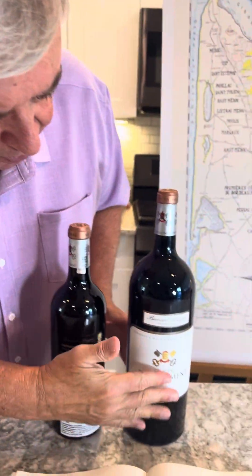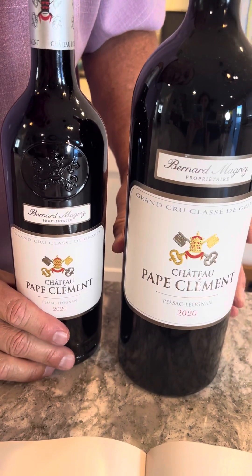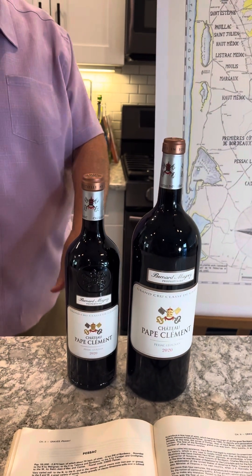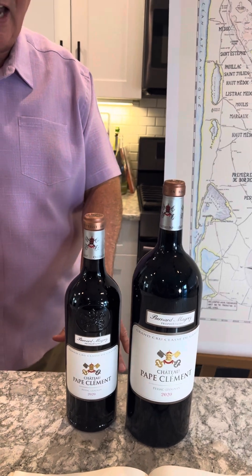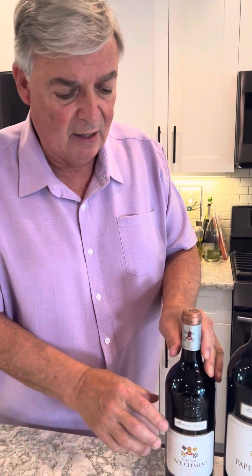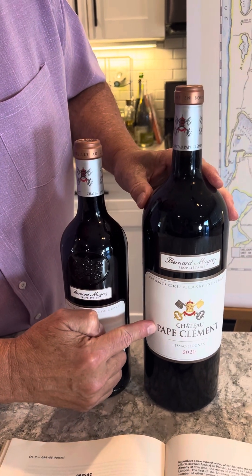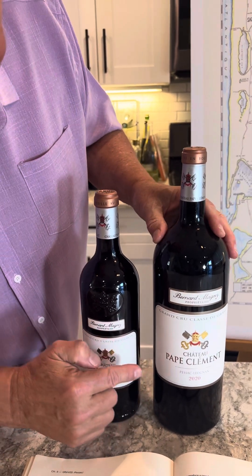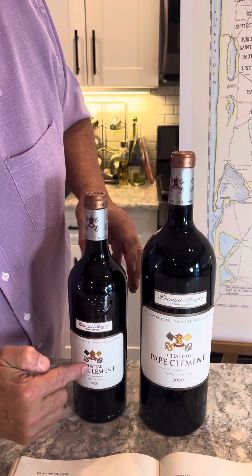The interesting thing about Bordeaux is buying Futures — we actually bought these wines on Futures. That means we buy the wine in barrel before it's bottled. Because we have allocations, they give us what are called pre-bottling instructions. If you want, you can take this 750ml — instead of bottling it in a standard 750 — and put it in Magnum. So a case of 12 bottles becomes six Magnums. Why do we do that? Because Magnums age longer than 750s.